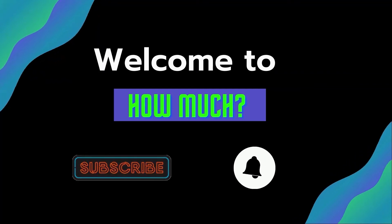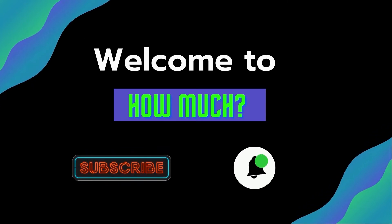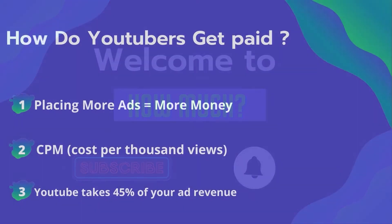Hello guys and welcome to How Much YouTube channel. Before we start, go subscribe to my channel to get more videos on how much your favorite YouTuber earns. Click on the bell icon to get all notifications and never miss any new video. Now let's get started.